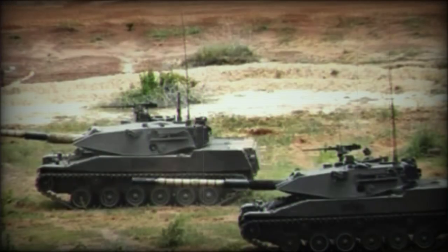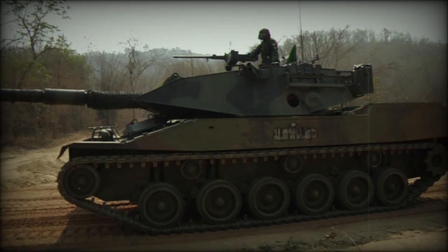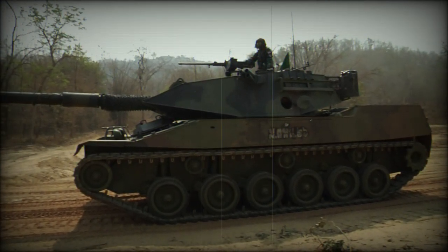32x105mm projectiles are stored about the hull and turret, along with 2,400 rounds of 7.62mm ammunition and 1,100 rounds of 12.7mm ammunition. There are no onboard reloads for the smoke discharger systems. Power for the Stingray is provided by a Detroit Diesel Allison 8V92TA liquid-cooled, turbocharged, diesel-fueled engine capable of generating up to 535 horsepower.